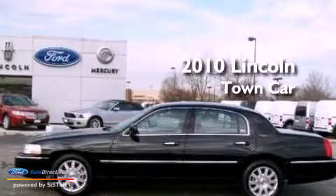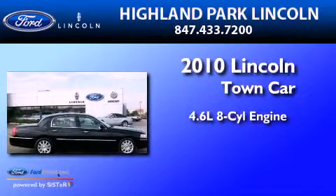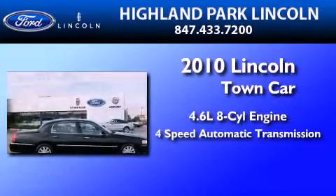This is a 2010 Lincoln Town Car. It has a 4.6 liter 8-cylinder engine and a 4-speed automatic transmission.